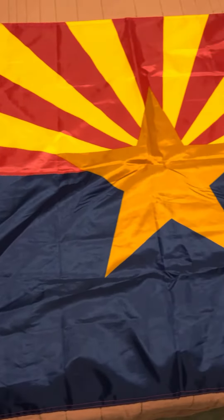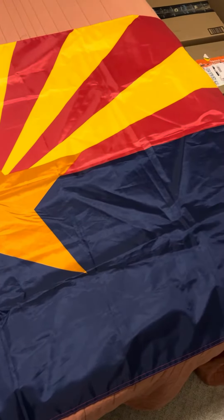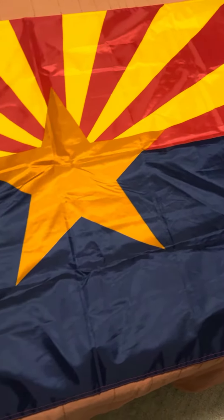Hey guys, welcome to the very first part of our US state flag series. For the very first flag, we're going to be talking about Arizona.